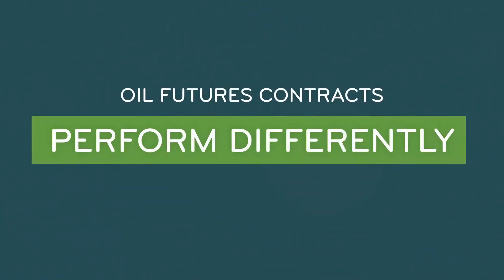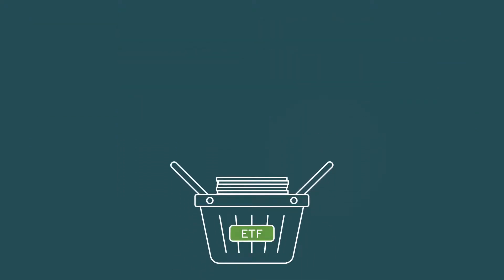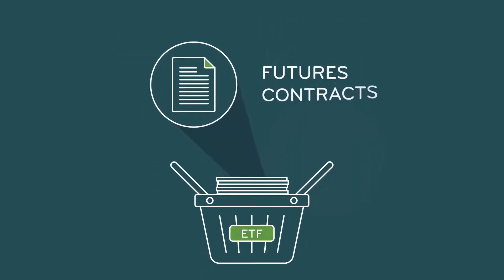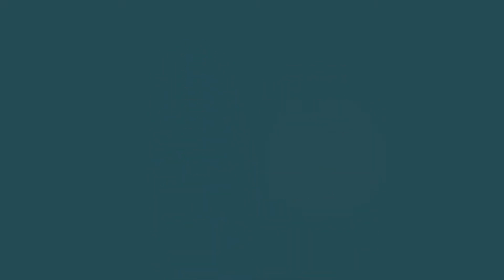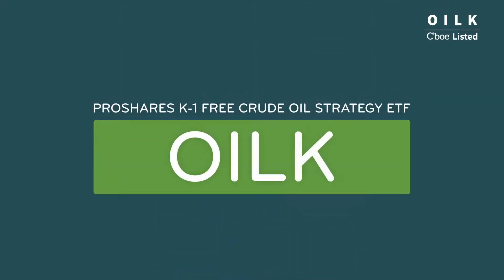Oil futures contracts perform differently from the spot price of crude oil. ETFs that seek to provide exposure to oil often use futures contracts. ProShares K1 Free Crude Oil Strategy ETF, OILK, is such an ETF.